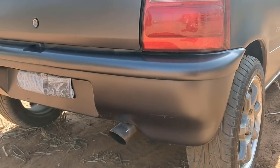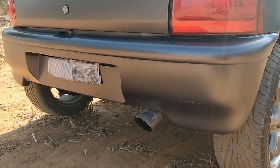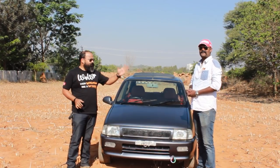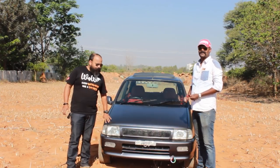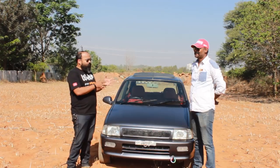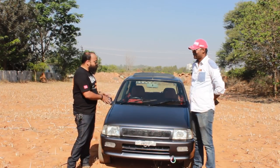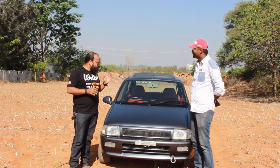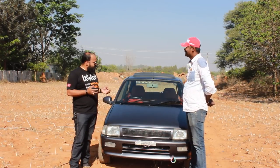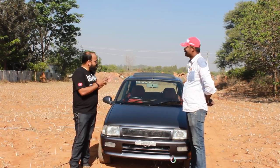Now I'm going to talk to the owner of this car to understand a little more about it. I have the owner, Sunil, who owns this beautiful machine — one of his prized possessions. So Sunil, how long have you owned this car? It's been two years now. And how easy is it to maintain such a car?